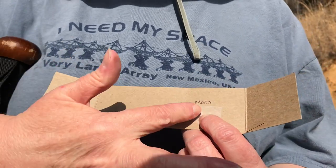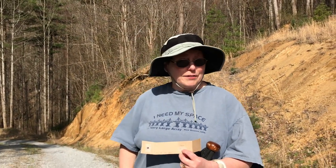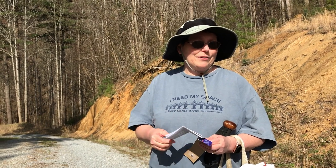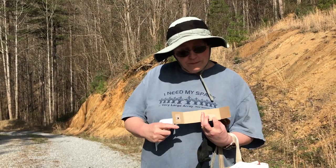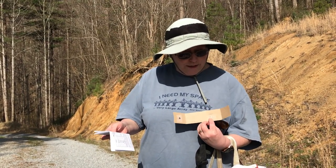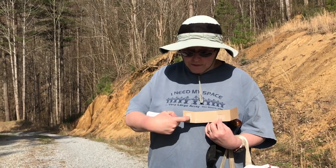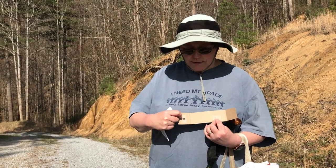Some interesting facts about Earth: Earth is the only planet known to have life and liquid water on the surface. We have found liquid water below the surface on other places, but we're the only one with water on the surface. Our moon is the farthest any people have traveled — only 12 people have walked on the moon, though more have traveled there and some have orbited. That is the farthest people have gone in space, with the vast majority of people just in orbit around the Earth, barely above the surface compared to the distance to the moon.